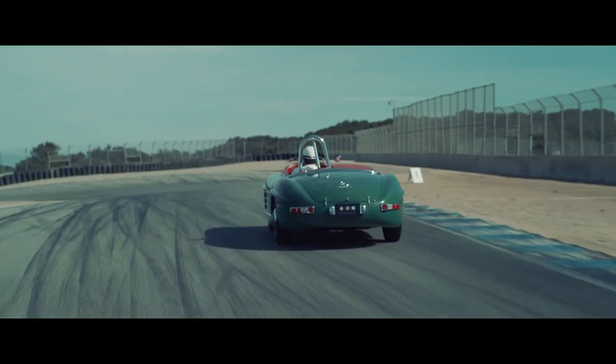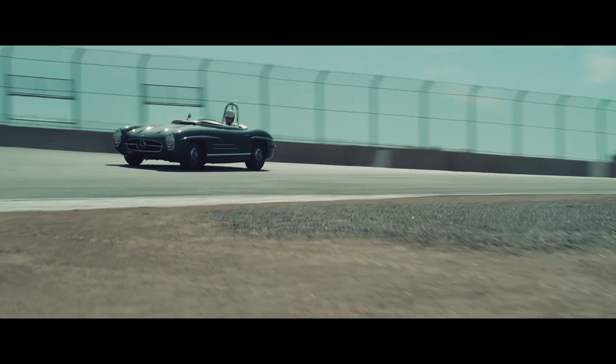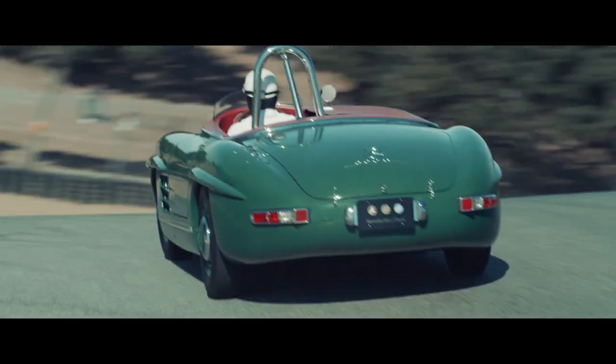In 1957, Laguna Seca opened its doors, and the 300SLS and Paul O'Shea were there on the very first race.